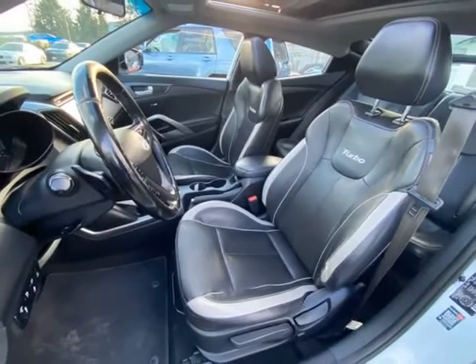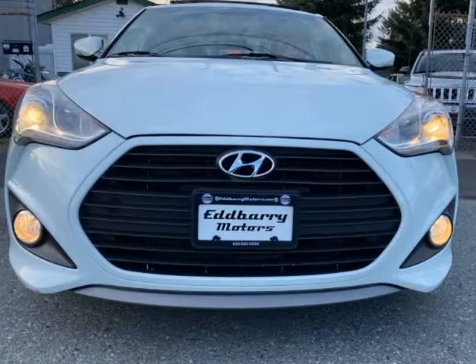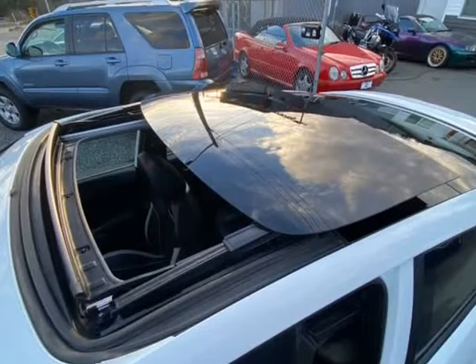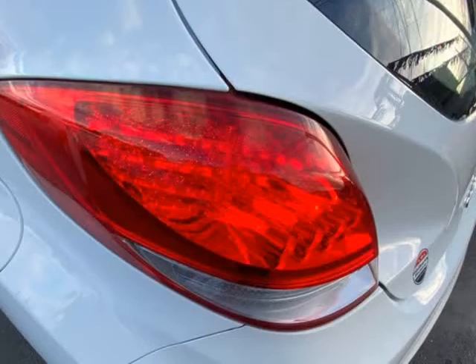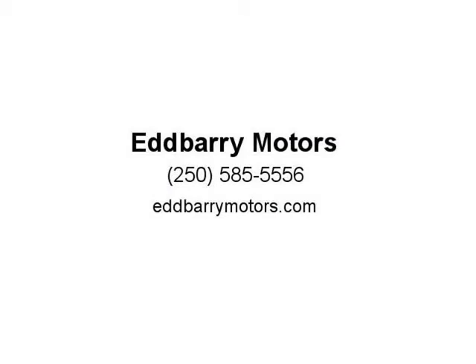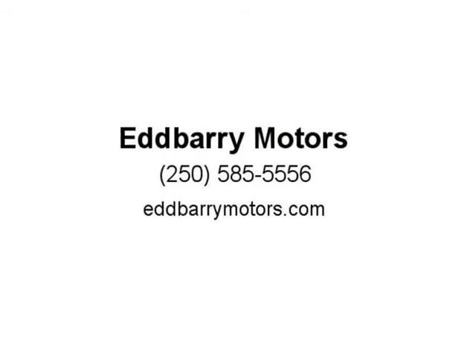Stock number EB29A44B. Contact Adam at Eddbarry Motors, 2789 106th Street, Nanaimo. BC V9T 5W4. Dealership number 41450. Office: 250-585-5556. Cell: 250-729-6661.